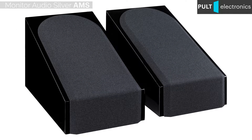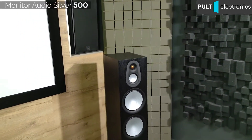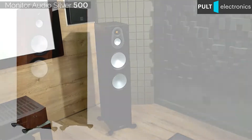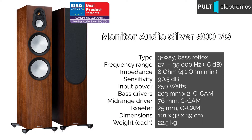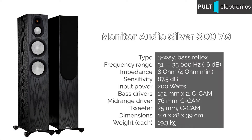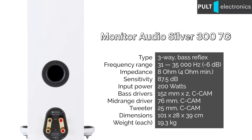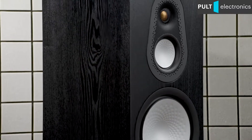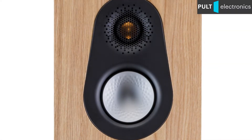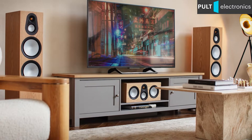Among the floorstanding models, the flagship three-way Silver 500 towers stand out, featuring two 20-centimetre bass drivers and winning the EISA award. Their more compact version, the Silver 300, boasts 15-centimetre bass drivers. Both models, as well as the central speaker, are equipped with a proprietary module housing a 76-millimetre midrange driver and a dome tweeter, which physically isolates the drivers sensitive to external vibrations from the main volume, excluding the influence of the bass drivers.